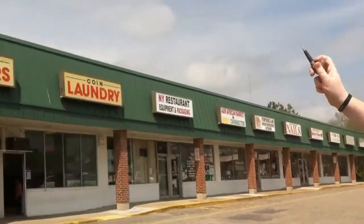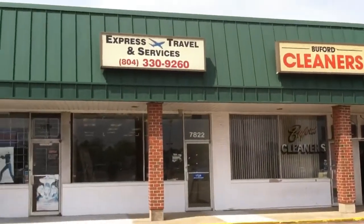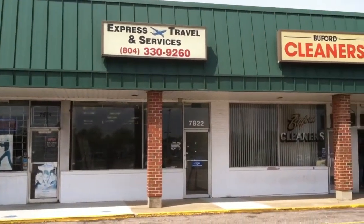Hey guys, Will here with the Vapers Lounge. Standing here in front of our new shop, as you can see right up here. It was an express travel service, now it's going to be the new home of the Vapers Lounge. Why don't we go inside and I'll give you guys a short preview of what's to come.